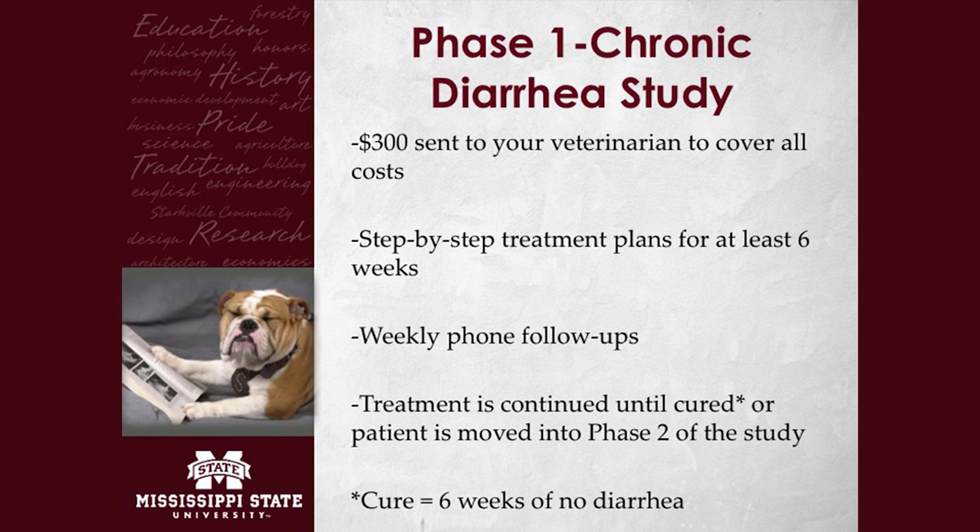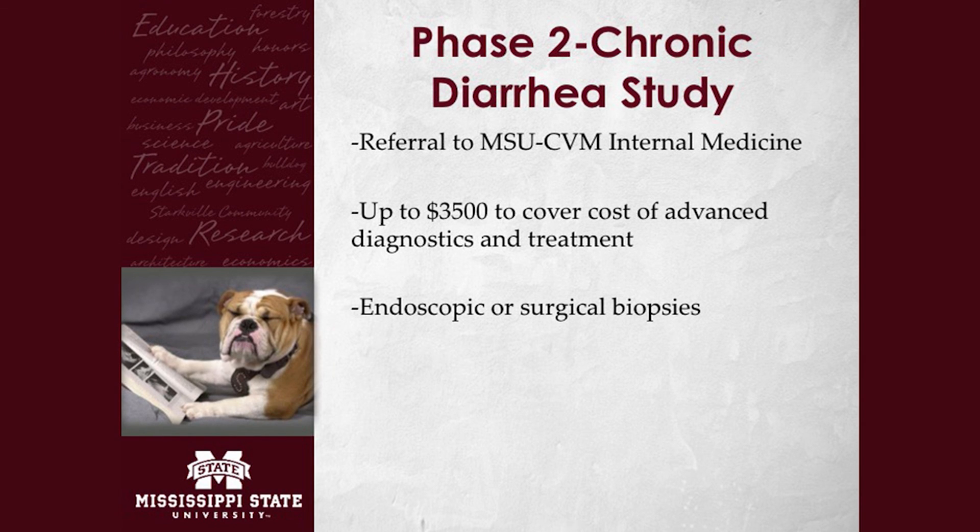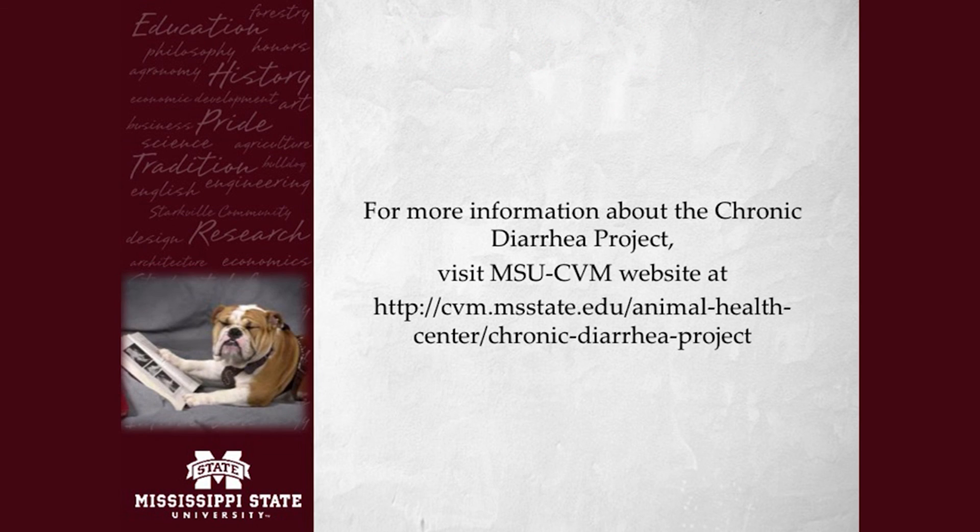Now, at the end of these protocols we've developed, if the diarrhea is still not controlled or cured, then those pets will qualify for enrollment into what we call the second phase of therapy, where they'll actually be referred to our teaching hospital for advanced-level diagnostics and treatment. Where can our clients find out more information about this study? There's lots of information on our CVM website at www.cvm.msstate.edu. There is a dedicated section to the chronic diarrhea study where owners and practitioners both can find information about the treatment protocols, who to contact, phone numbers, and even videos demonstrating some of the procedures we will use or recommend.